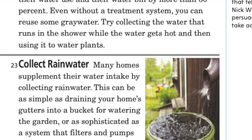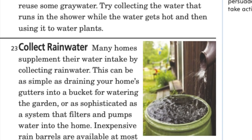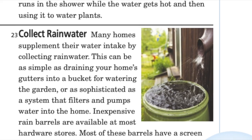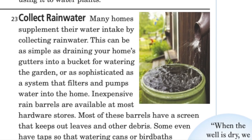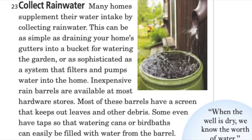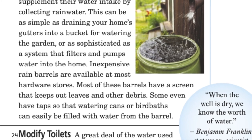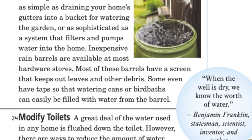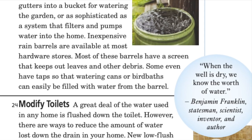Collect rainwater: many homes supplement their water intake by collecting rainwater. This can be as simple as draining your home's gutters into a bucket for watering the garden, or as sophisticated as a system that filters and pumps water into the home. Inexpensive rain barrels are available at most hardware stores. Most have a screen that keeps out leaves and other debris, and some even have taps so that watering cans or bird baths can easily be filled.